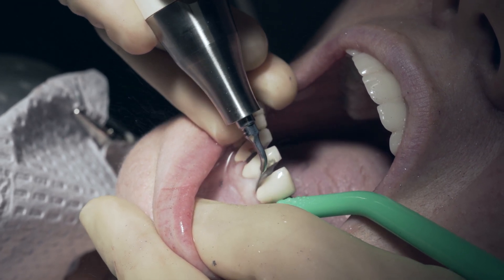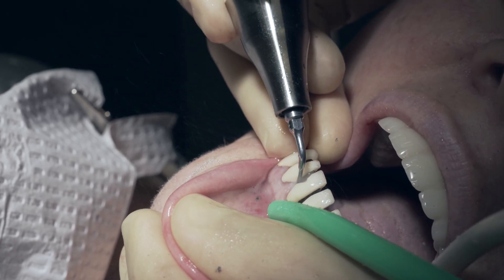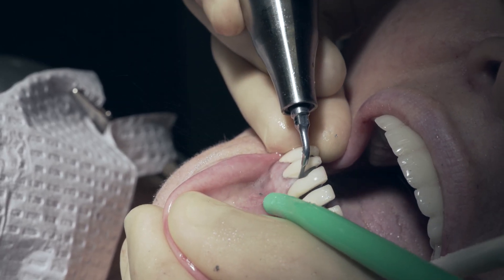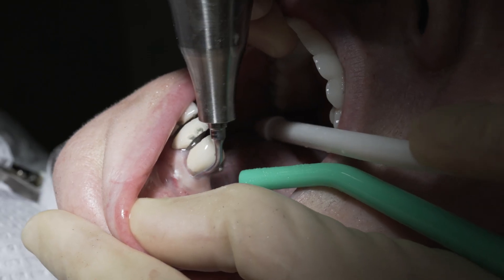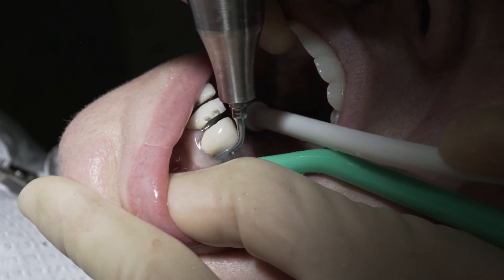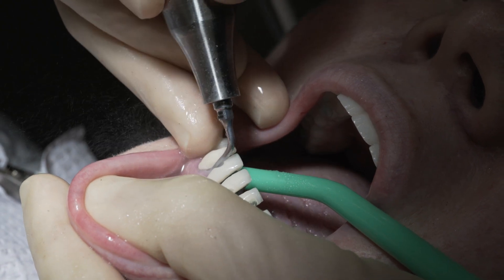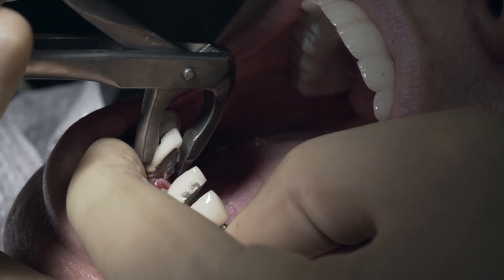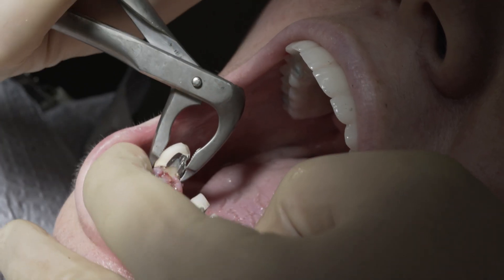Now I'm going to alternate between my LC2R and my LC2L and I'm going to place the tip down in the sulcus between the cementum and the tooth and enlarge the periodontal ligament to make extraction far easier for me. Now I will grab a forcep and simply rotate the tooth out of its socket while preserving all of the buccal plate.